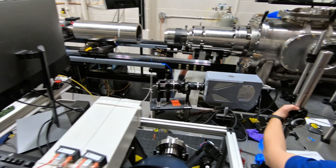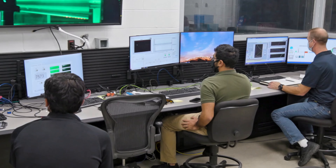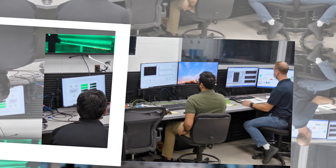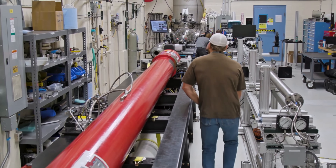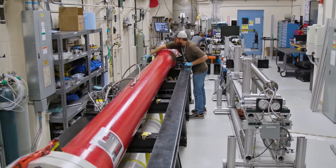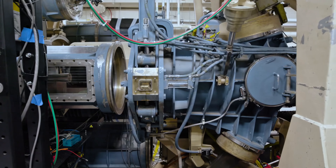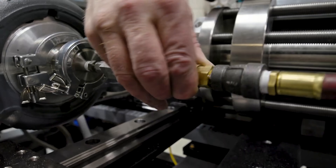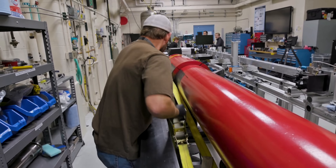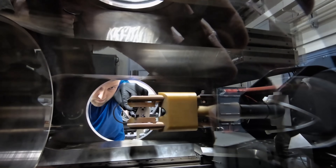The operation is surprisingly straightforward. First, the CO2 is pumped up to very high pressure — imagine a giant bicycle pump on steroids. Next, heat is added, which could come from burning a small amount of fuel like natural gas, but could also come from concentrated sunlight, nuclear heat, or any very hot source. The result is superheated, high-pressure CO2 rushing into the turbine. As that hot CO2 expands through the turbine blades, it forces them to spin, driving a generator that produces electricity just like any other power plant.